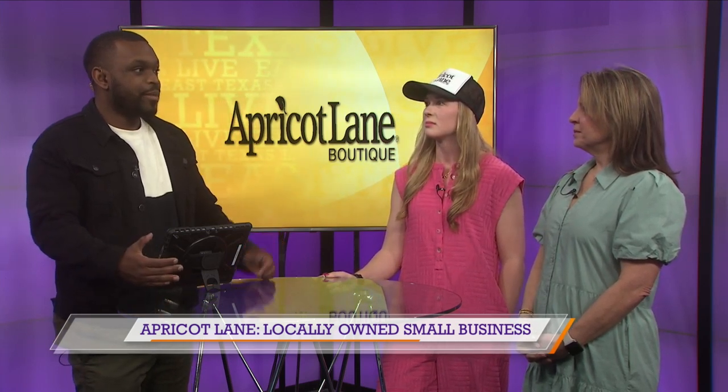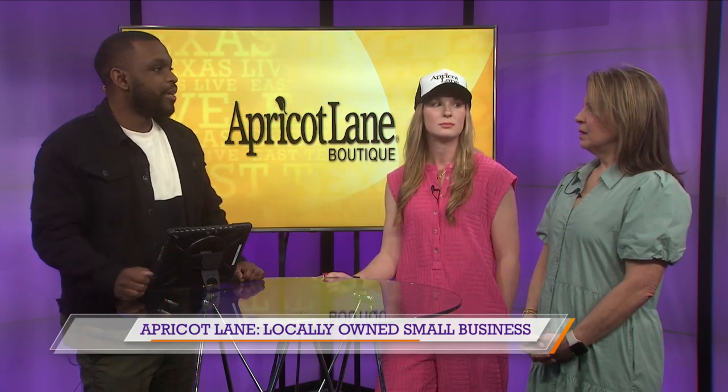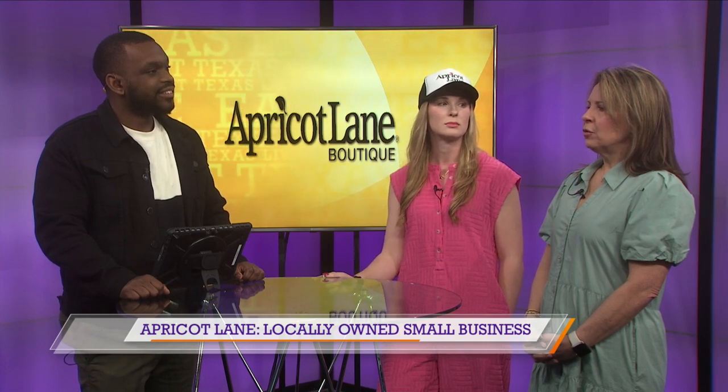I heard that y'all give back to the For the Silent organization. What does that mean to you? I think it's very important. For the Silent, if anyone doesn't know, is an organization here in East Texas that helps young girls who have been in human trafficking. Once a year we like to do a fundraiser for them, and on a monthly basis our store personally gives them a donation.